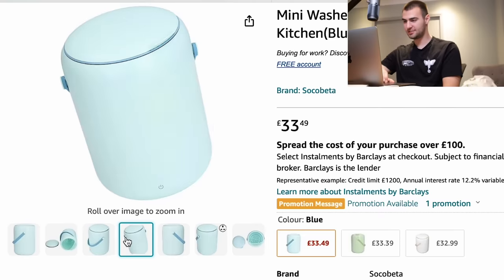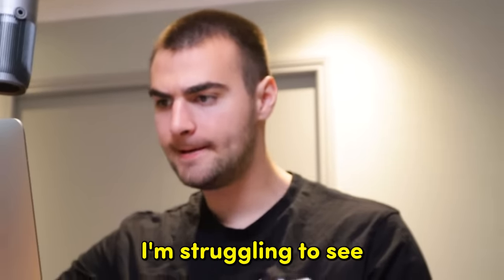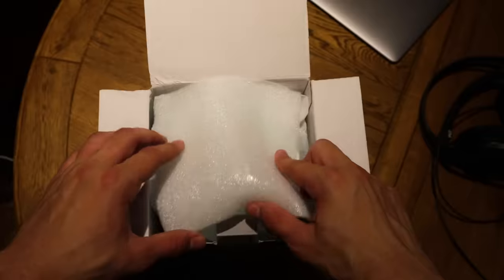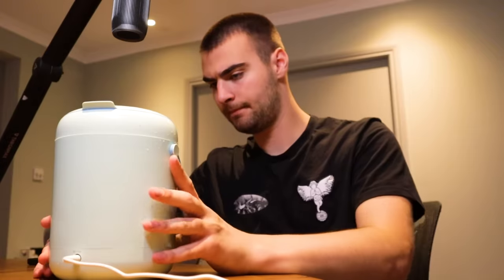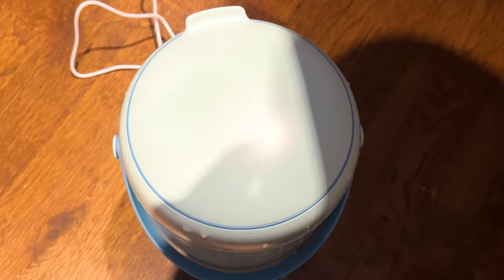Sock washer. It just looks like this small tub thing, and I guess you stuff your dirty socks in and it cleans them for you. I'm struggling to see the advantage here. It's supposed to save more water than washing by hand and be more convenient than using a machine. I need to get this very clean pair of socks nice and muddy. According to the instructions, all I need to do is put the socks in, add some washing liquid, fill it up with water, and press the on button. The instructions say it will take about 15 minutes.